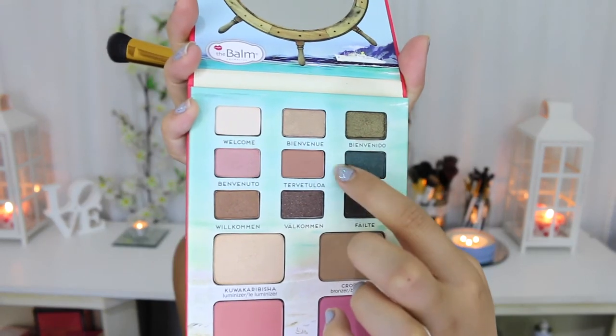With the same brush I'm also going to take this middle shade here, which is a really beautiful shade. I've already used this shade before and I'm like obsessed with it — it is such a beautiful transition shade.